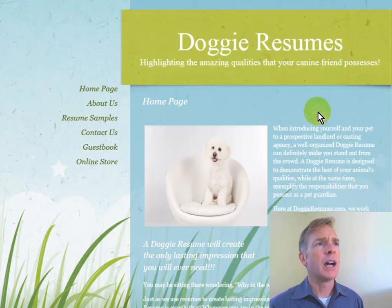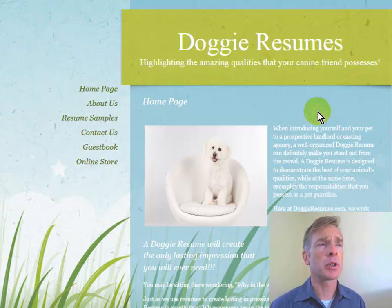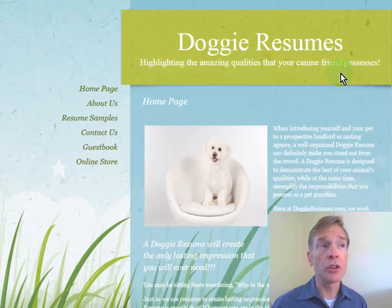The bigger picture is I'm not sure you've convinced me that I need a doggy resume. I'm not even sure what a doggy resume is for. Strategically, you need to take a step back. Who is this site for? I'm guessing it's for the owner of a dog — not just any dog, but a particularly cute dog whose owner thinks has potential in show business. You need to be more specific. Your tagline, 'highlighting the amazing qualities your canine friend possesses,' is nice but lacks specificity or keywords. Nobody's searching on 'highlighting' or 'amazing qualities' — and most people just search on 'dog,' not 'canine.' It's weak from an SEO point of view, and more importantly, it doesn't tell me why I need a doggy resume or what I'm going to do with one.